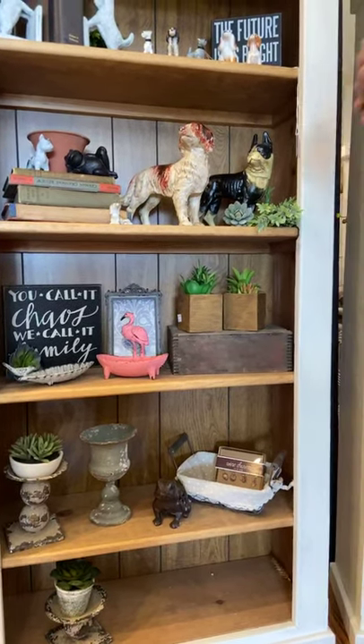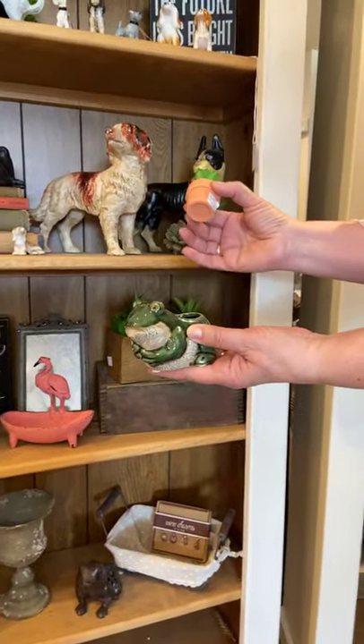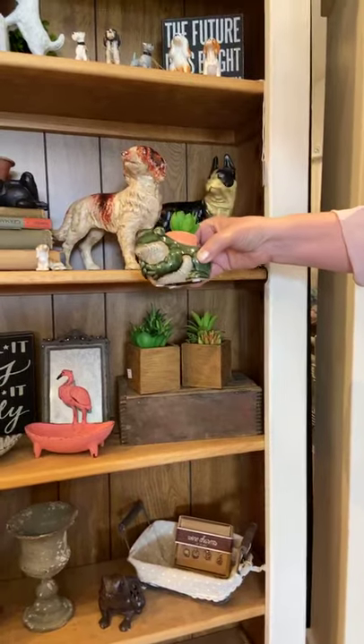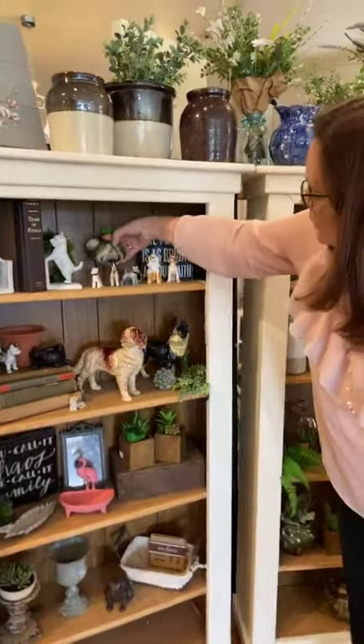Just because we were talking about frogs — this is a little tiny frog planter. I stuck a pot in there. You could put a live succulent in it or a fake one if you're not going to keep it alive. He is $14.